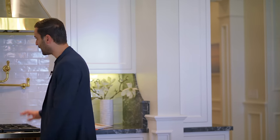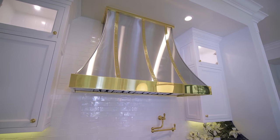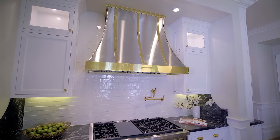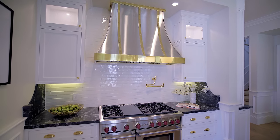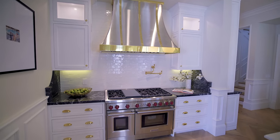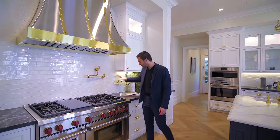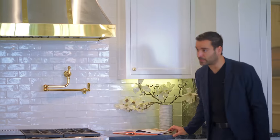We have the Wolf gas stove, brass pot filler, and a hood vent — this has got to be a custom piece. I love the stainless steel and brass details throughout. Going with the traditional lines of the house, we have the white glazed subway tile and beautiful marble countertops continue here as well.